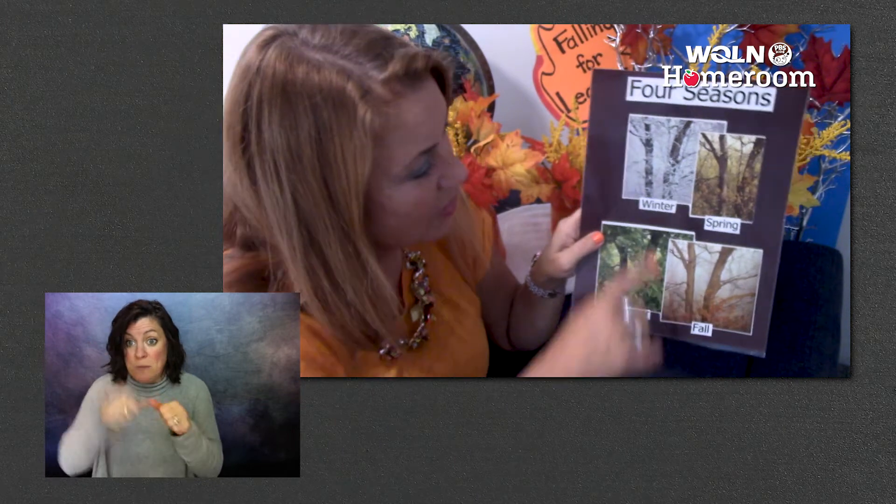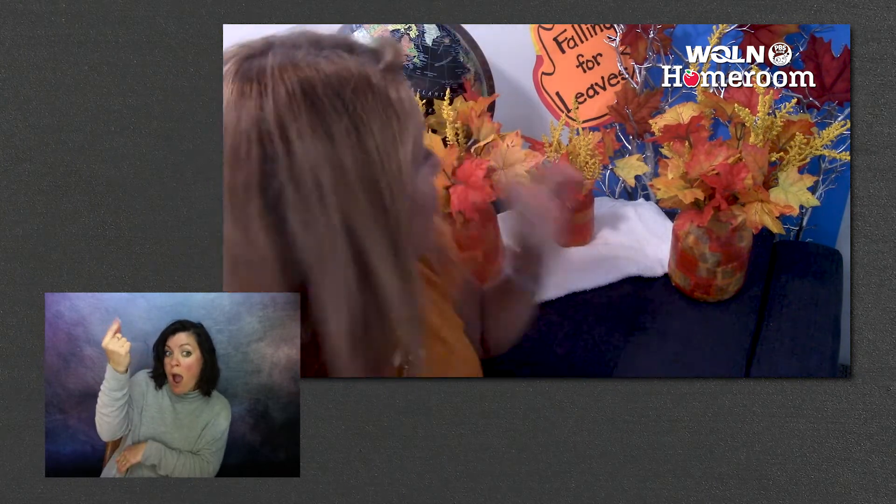I sure had a lot of fun learning about the four seasons with you today. Maybe you can say them with me one last time: winter, spring, summer, and fall. There's a lot of science to tell us what the season is, but one of the easiest ways to tell is to look out at the trees. Now we know how the earth affects the weather and the trees, and why the leaves fall off and show us those hidden colors underneath.